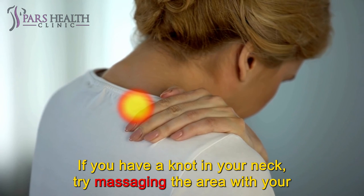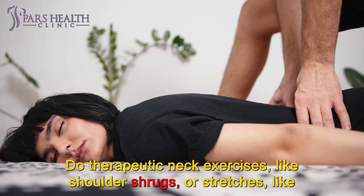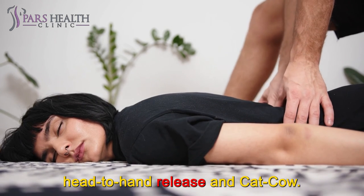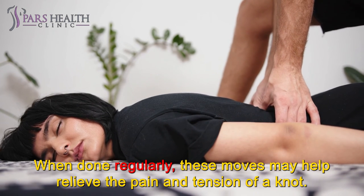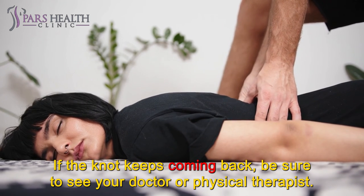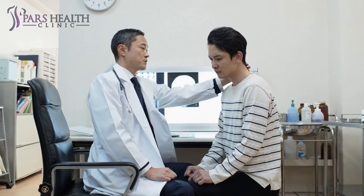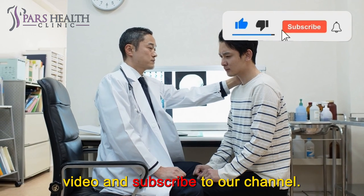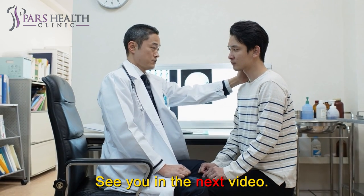If you have a knot in your neck, try massaging the area with your fingers and applying heat or ice. Do therapeutic neck exercises, like shoulder shrugs, or stretches, like head-to-hand release and cat-cow. When done regularly, these moves may help relieve the pain and tension of a knot. To prevent future knots, stay active and stretch often. If the knot keeps coming back, be sure to see your doctor or physical therapist. If you are interested in videos like this, make sure to like this video and subscribe to our channel. We hope you have a wonderful day. See you in the next video.